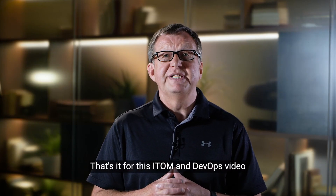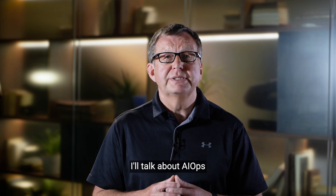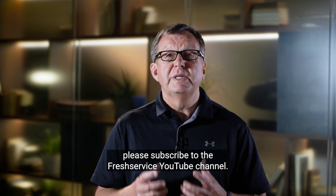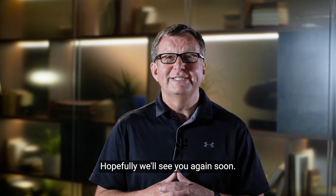That's it for this ITOM and DevOps video. In the third video in this ITOM series, I'll talk about AIOps. To be alerted of this and for more ITSM and ITOM content, please subscribe to the Fresh Service YouTube channel.